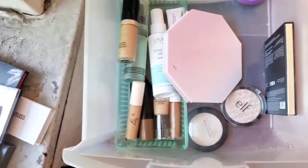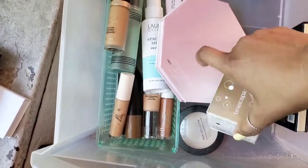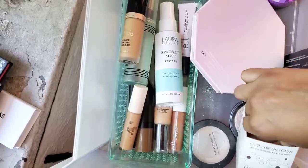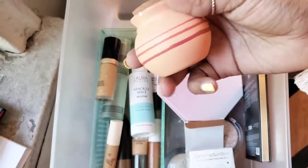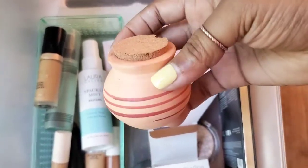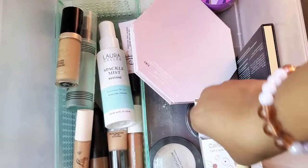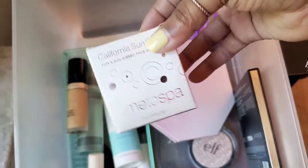I'm definitely going to declutter this California Sunglow — I actually got this when I was on vacation on a cruise. They have an amazing spa there and I really enjoyed this product they used on my skin, but it wasn't coming out the way I thought it would at home. I kept it because it just felt unique, like a keepsake. It comes in this little pottery jar and when you take the top off it gets a little messy. I'm still thinking I may hold on to it just because of the memories. I'll put this in the maybe pile.